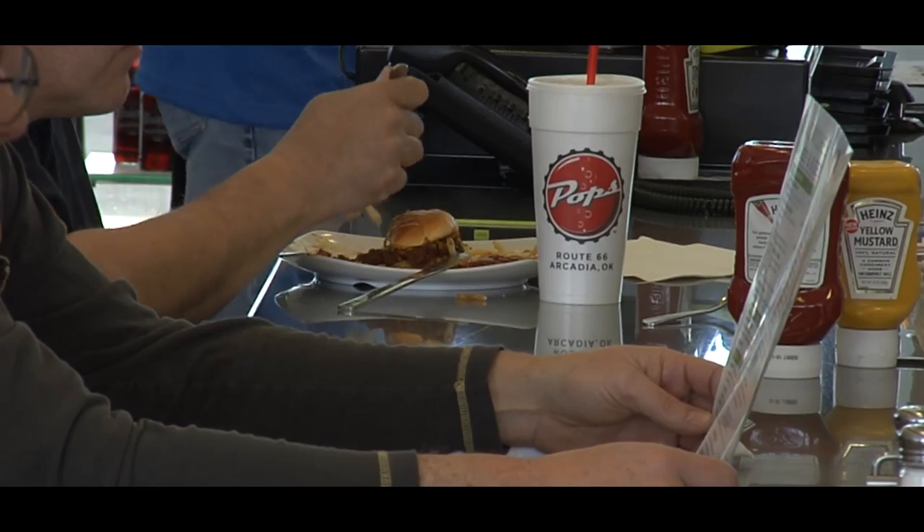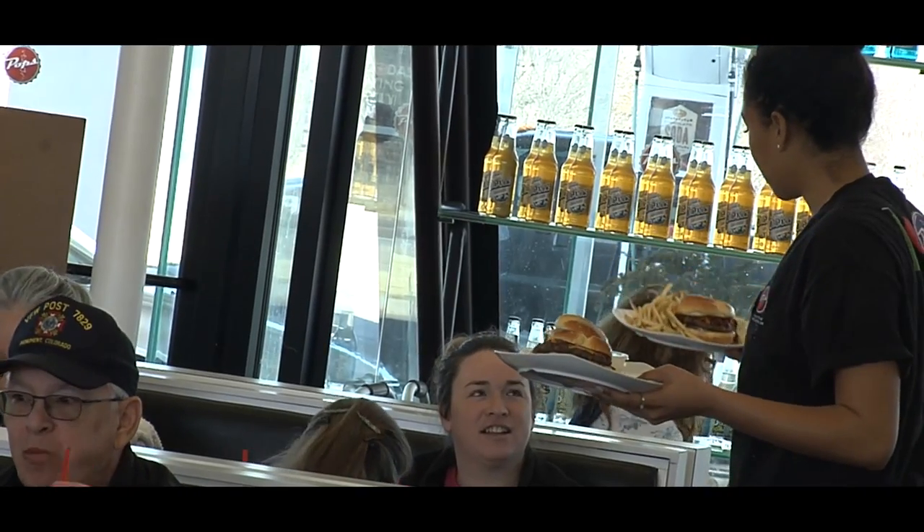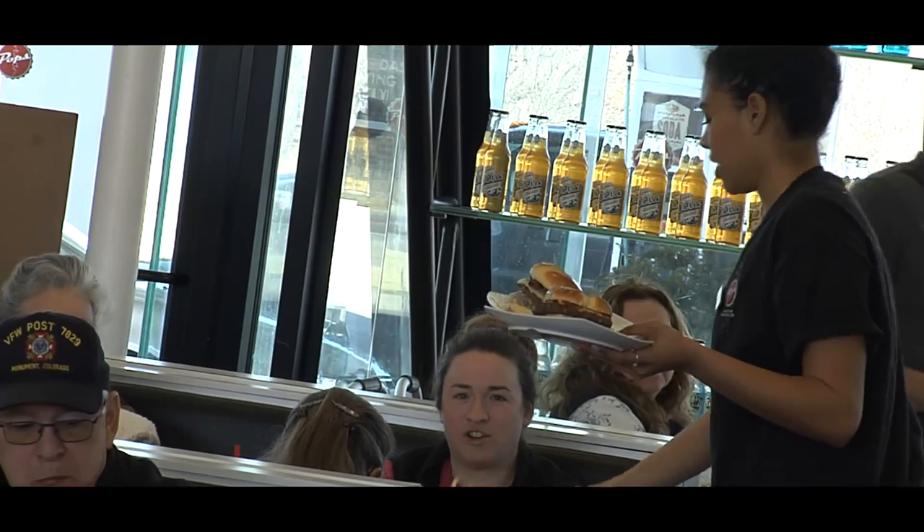It's one of those places you bring people when they come in from out of town, just to show them one of those unique spots in Oklahoma — something they obviously aren't going to be able to see in their hometown. It's just a unique experience here in Oklahoma.